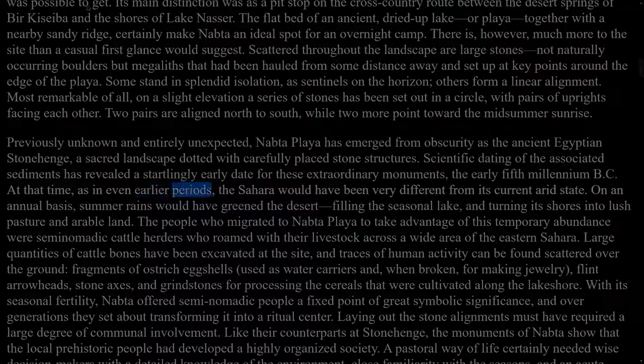At that time, as in even earlier periods, the Sahara would have been very different from its current arid state. On an annual basis, summer rains would have greened the desert, filling the seasonal lake, and turning its shores into lush pasture and arable land. The people who migrated to Nabta Playa to take advantage of this temporary abundance were semi-nomadic cattle herders who roamed with their livestock across a wide area of the eastern Sahara. Large quantities of cattle bones have been excavated at the site, and traces of human activity can be found scattered over the ground: fragments of ostrich eggshells used as water carriers and, when broken, for making jewellery; flint arrowheads; stone axes; and grindstones for processing the cereals that were cultivated along the lakeshore.